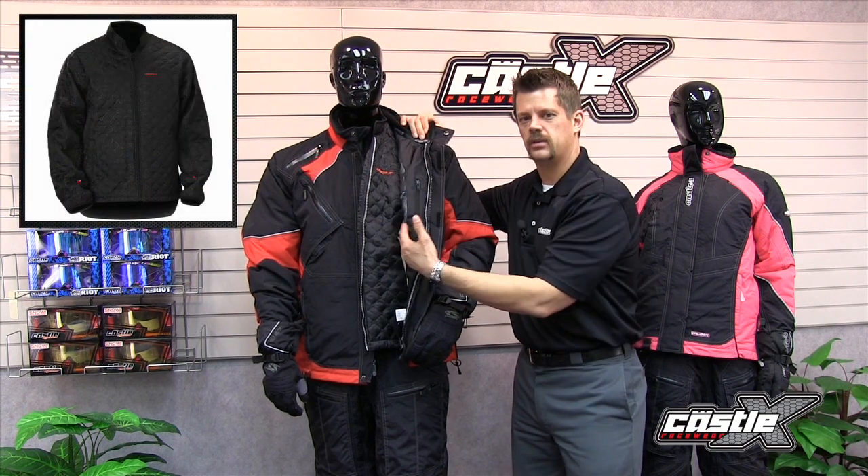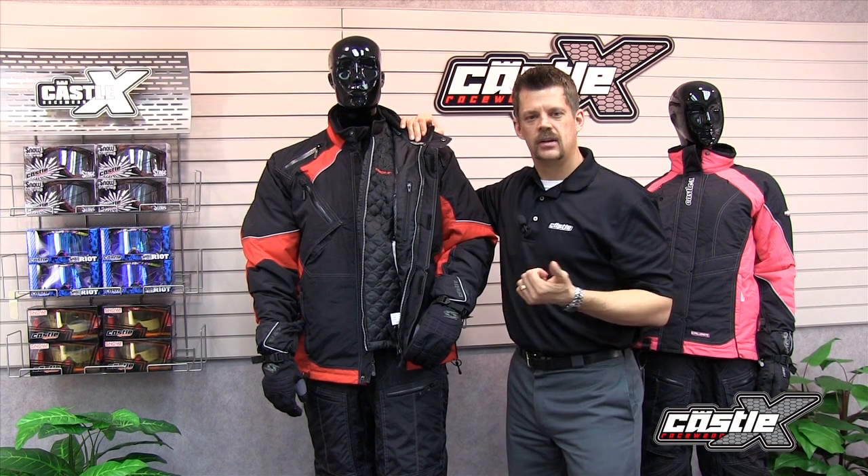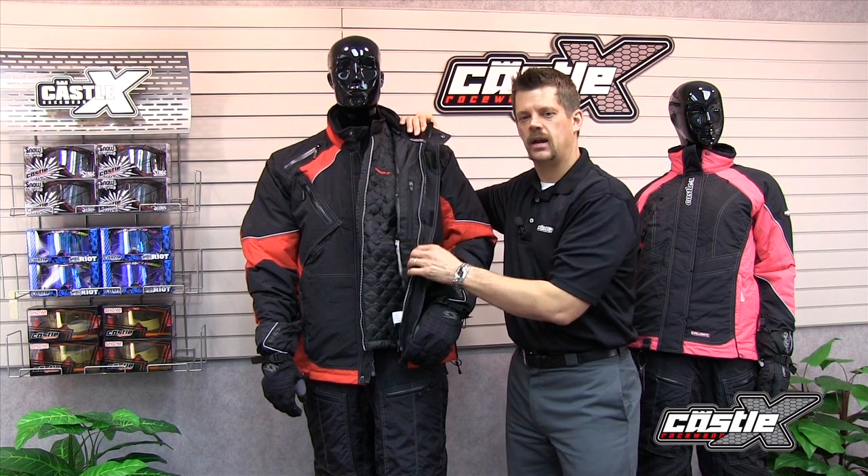You can wear the jacket with or without the midliner and adjust your comfort level to the cold accordingly. Layering is a key to staying warm and comfortable. You need a good base layer, a good mid-layer, and a shell. With the Calibre, you get the mid-layer and the shell together, so there's no need to buy them separately.